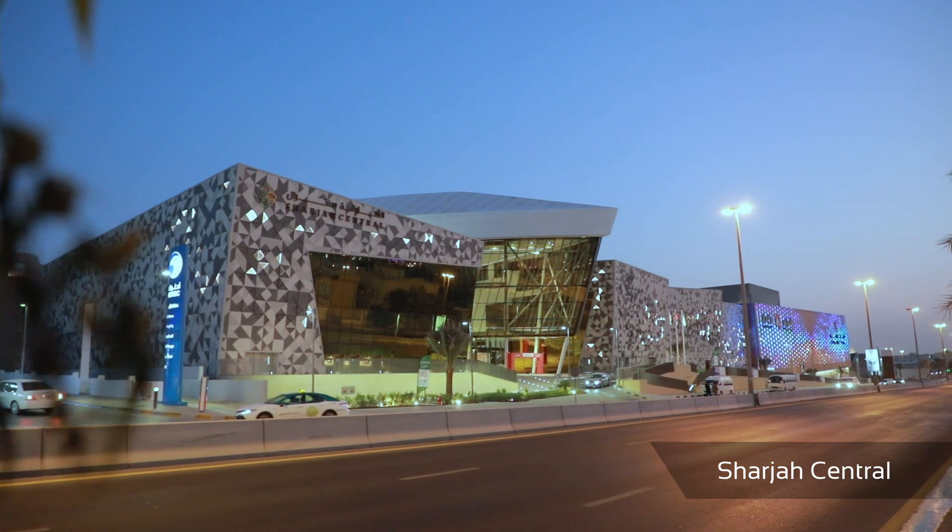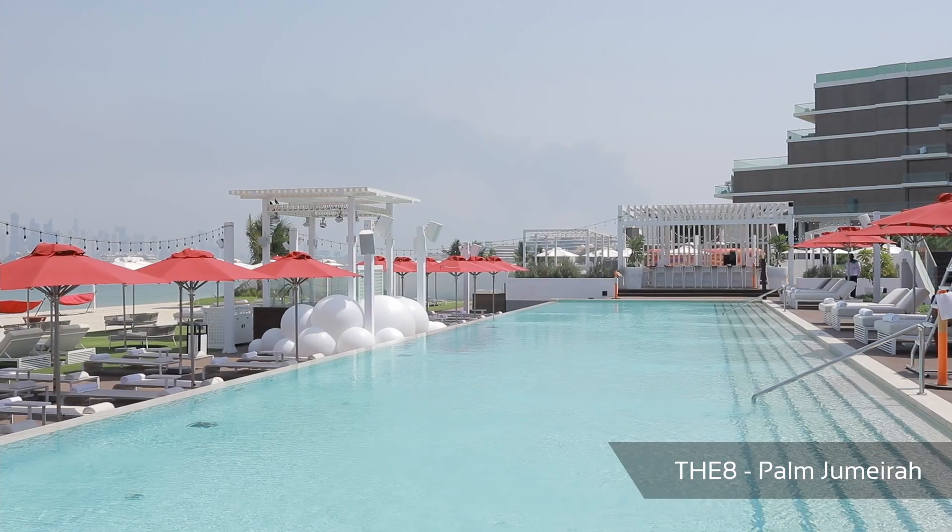Hi, welcome to SignHouse TV. Today I'm going to talk about two amazing polycarbonate products that were used recently in a couple of projects in the UAE — the Sharjah Central and the 8 at the Palm Jumeirah. Two amazing projects, two amazing products were used from one great manufacturer, Sabeq.